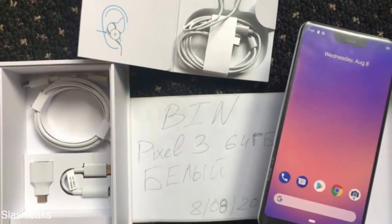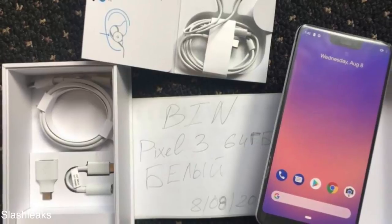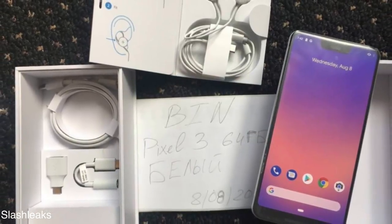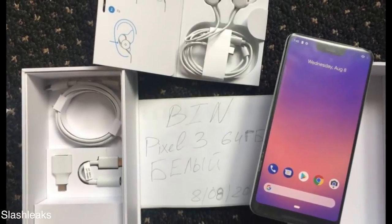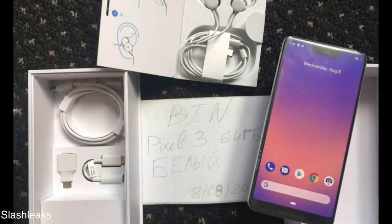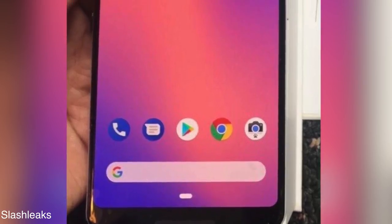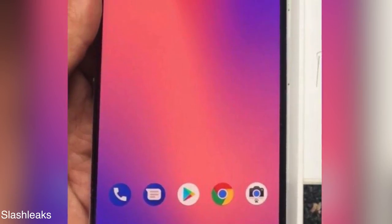But then there is a huge change upfront with the display. The mother of all notches — the deep notch — is here from the depths of hell. This notch is the biggest one, and it has a big chin as well for those front-firing speakers.